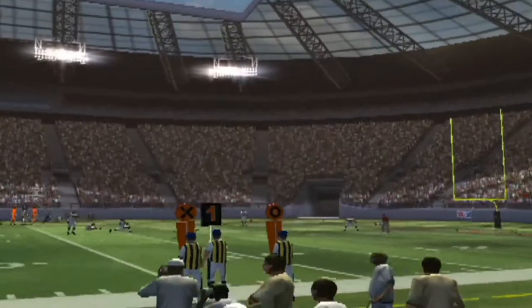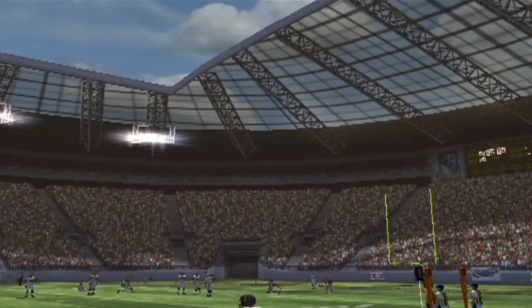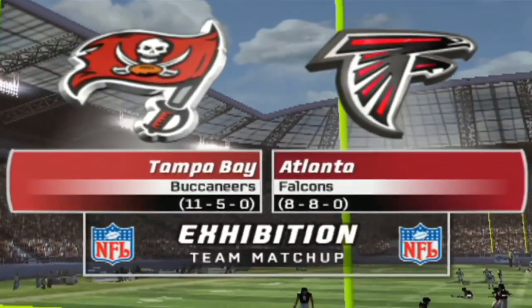Our game comes to you from Amsterdam as we get set for some overseas football. Heat will be a very important component in today's game as the Buccaneers match up against the Falcons.